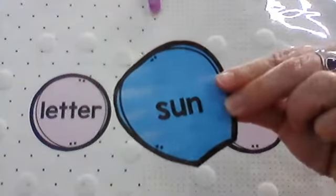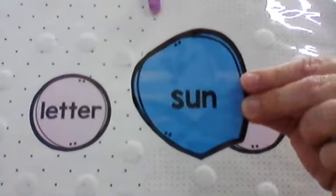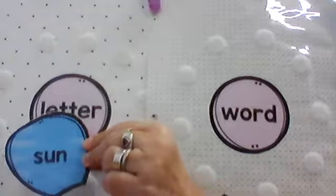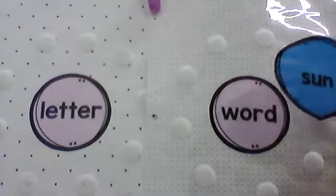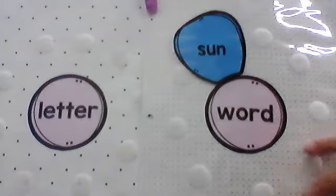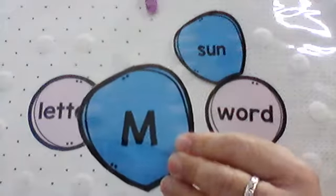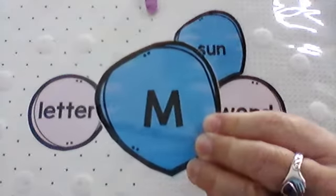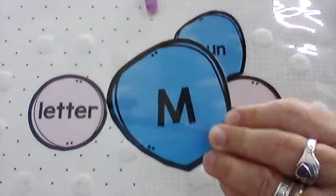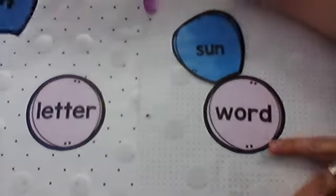Here we go. What does that say? It says sun — one of my favorite words we've already talked about. Is that a letter? Does it only have one letter? Or is that a word? It's a word. I'll show you one that's a letter now so we can see the difference. What is that? That is the letter M. It is only the letter M — it doesn't have any other letters to give us a word. So that's going to go where it says letter.